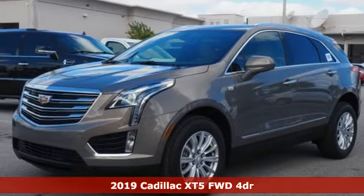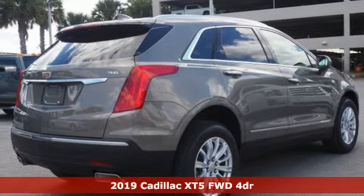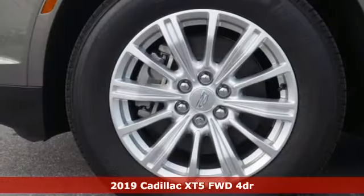Here's a new 2019 Cadillac XT5. Cadillac, second to none. It comes with the features you need and, better yet, want.